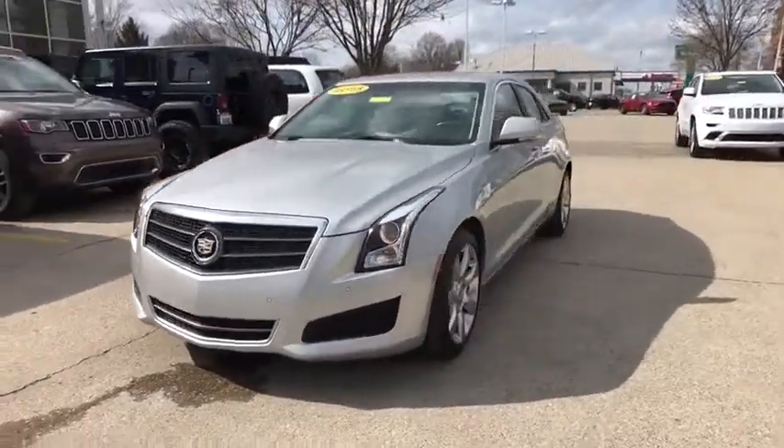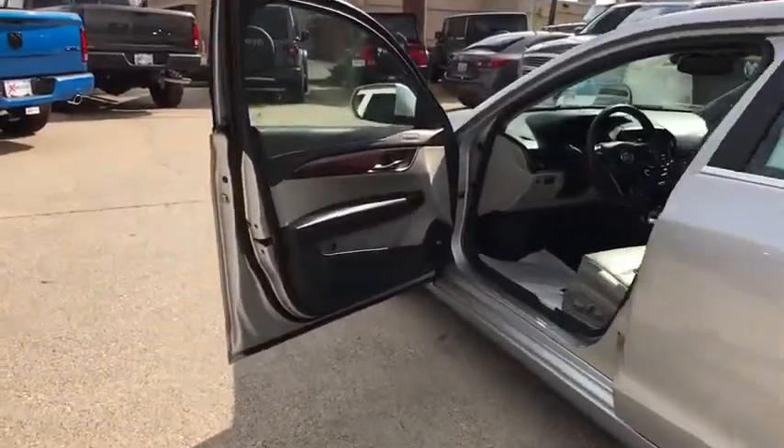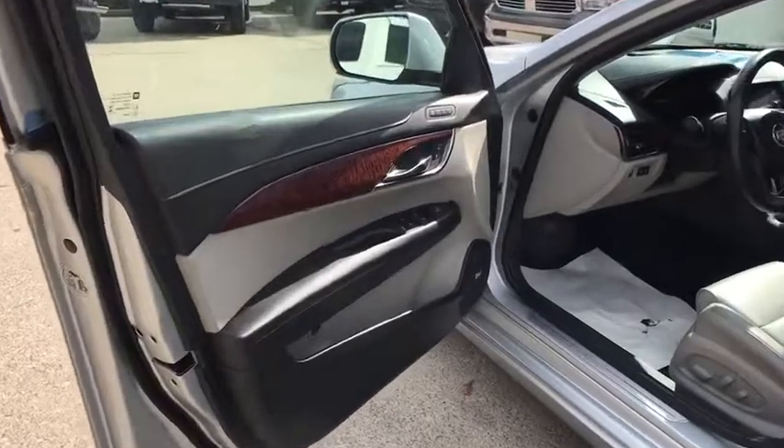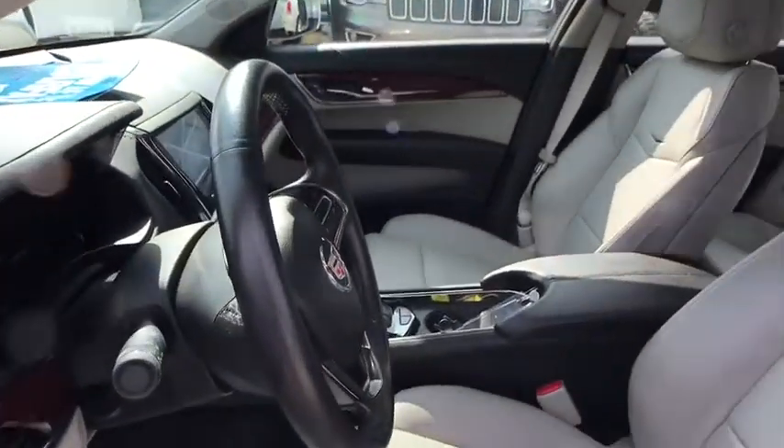This vehicle has less than 65,000 miles. Here are some of this vehicle's great options: power passenger seat, traction control, power sunroof, keyless entry, heated seats, backup camera, navigation system.